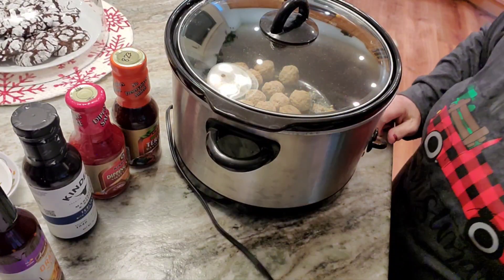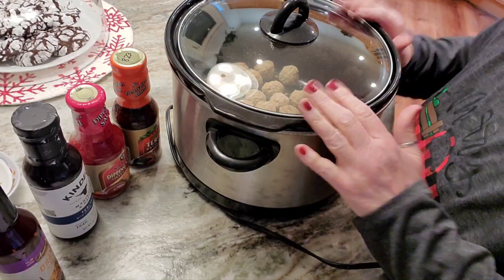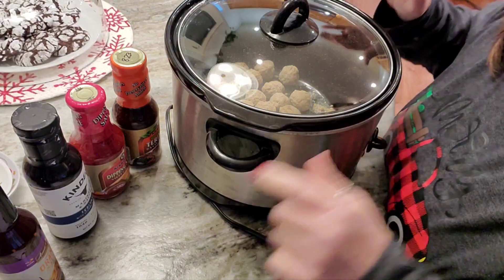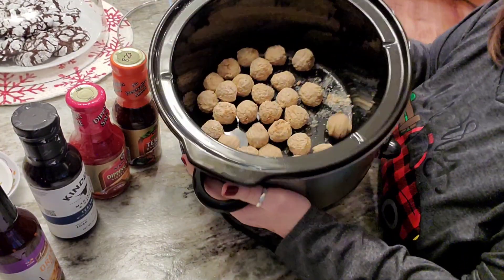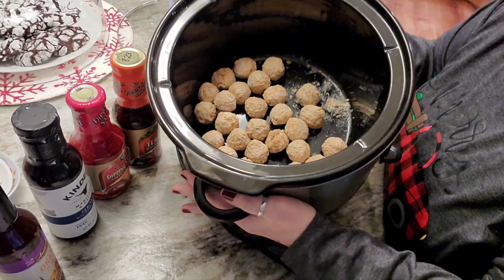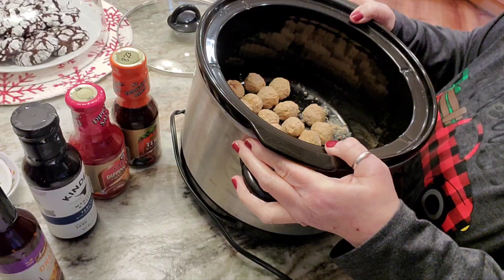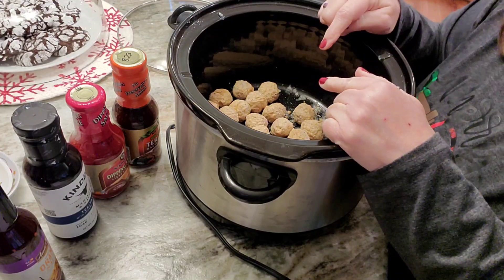Hi everybody, I'm back. I was thinking and thinking, what was I going to do today for Vlogmas? And I think I'm just going to do a what's for dinner. So I have got, in this small crock pot, what's left of some frozen meatballs that were in the freezer — about 25 in here. These are going to be Hawaiian meatballs.